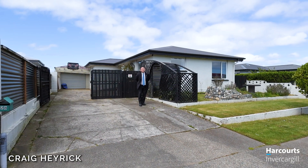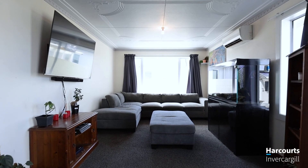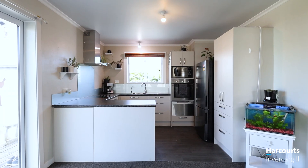Hi, I'm Craig from Harcourts. We've got a great listing for you today. Three bedrooms, great roof, double glazed. Let's go and have a look around 228 Conyers Street.